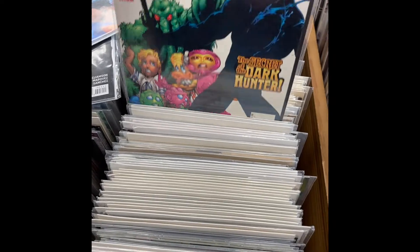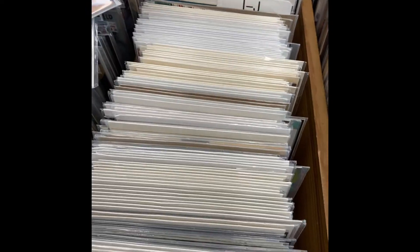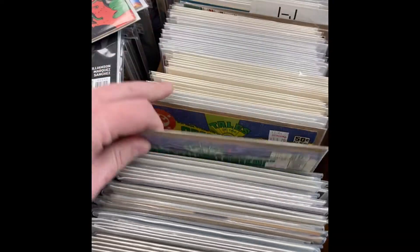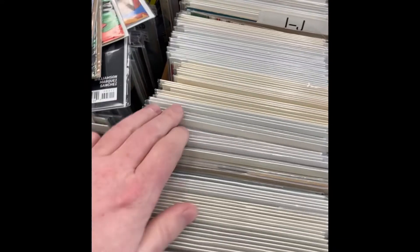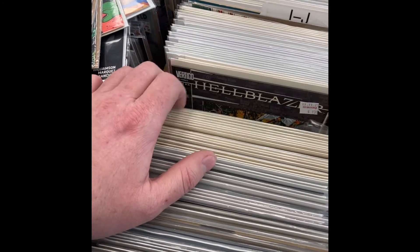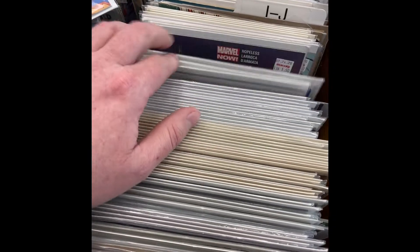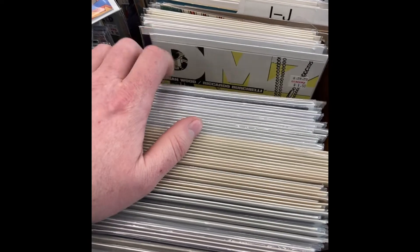Tales of the Green Lantern Corps — I was so excited to find those. I picked up all three of them. More Hellblazer, lots and lots of Hellblazer — probably need to go back through and see if there's any good keys in there. DMZ, Gotham Academy, the freebie comics. And I think that's about it.